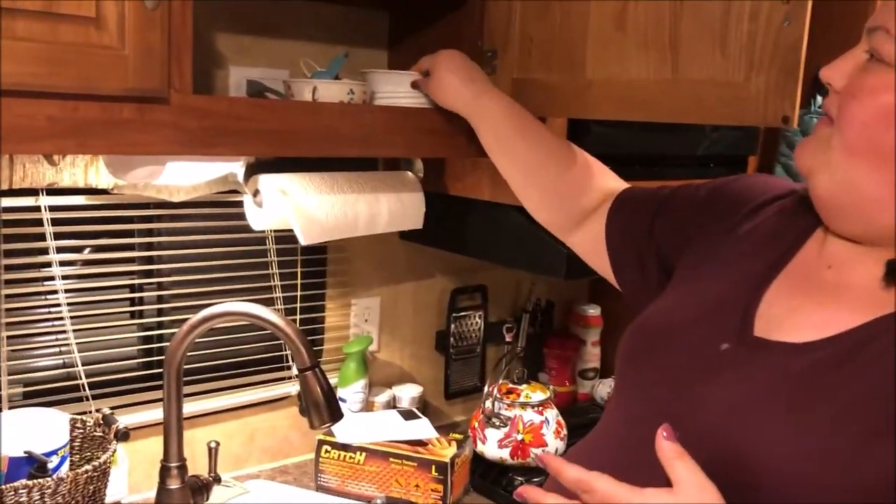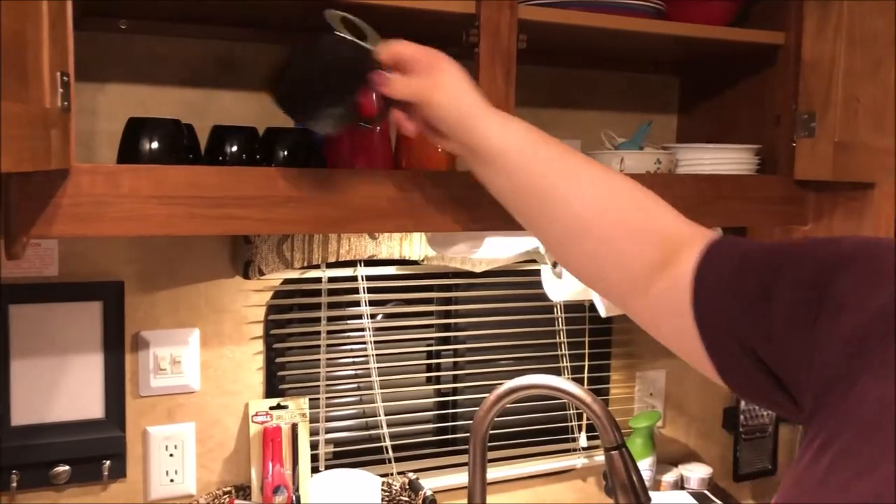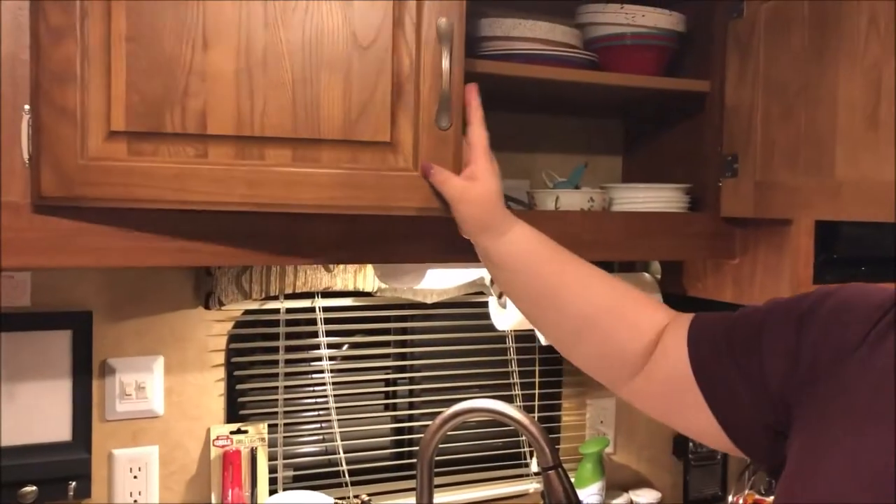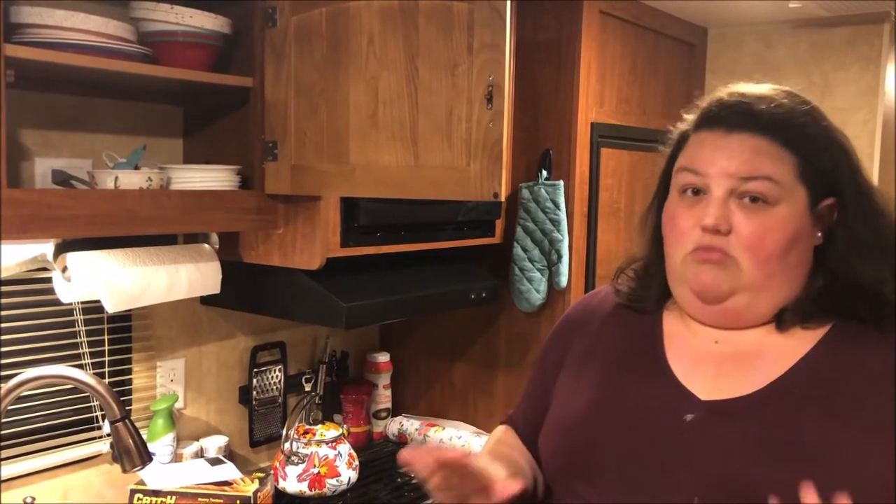If we have bigger meals and want to save leftovers, those lids are great. The set also came with five coffee mugs. I've seen some people use thick durable plastic that you can wash and reuse, but from what we've seen from Corelle, unless you're Hulk-smashing it, you're going to be good to go.